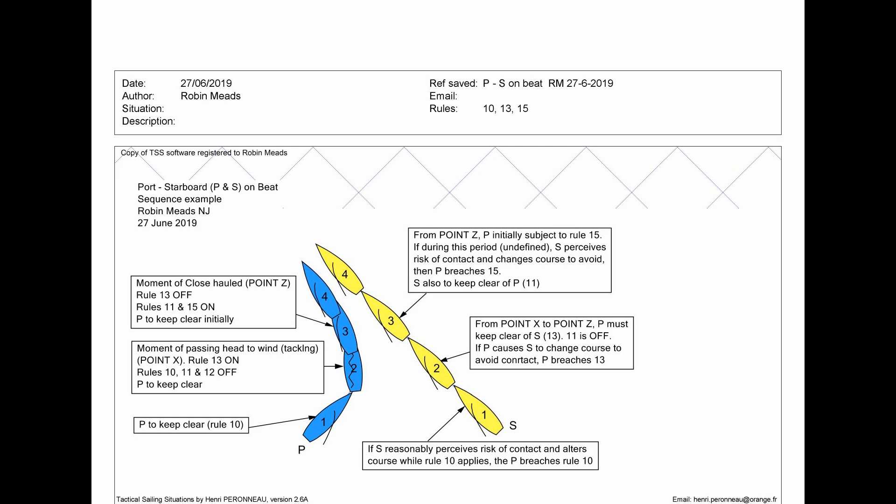As port goes into the tack, the first point — which I call Point X — is the moment of passing head to wind while tacking. Rules 10, 11, and 12 switch off, Rule 13 switches on, and this means that port still has to keep clear. Again, if port causes starboard to change course to avoid contact, port breaches Rule 13, and again this must be reasonable for starboard to have done that.